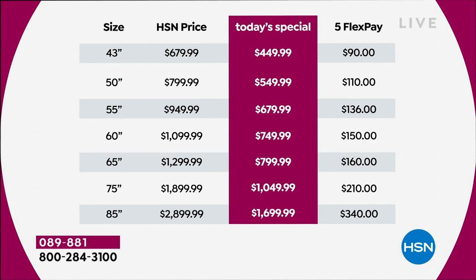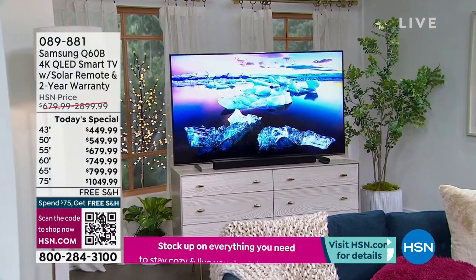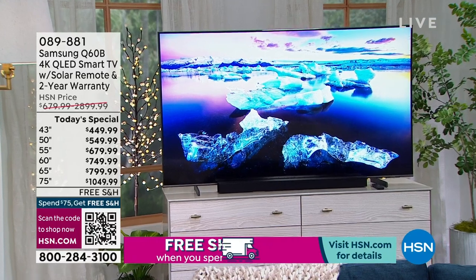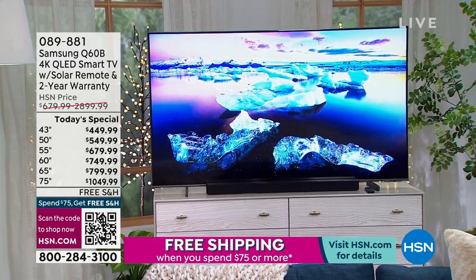We have massive sizes — the 75-inch coming in at just over a thousand dollars, which is amazing. The 85-inch is a massive saving, down from $2,900 to $1,699. If you want 85 inches, we can deliver it on a flex pay of $340.